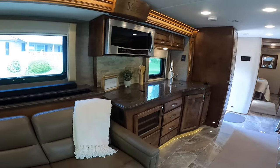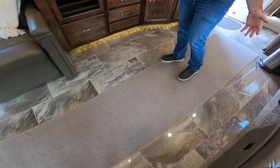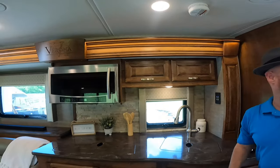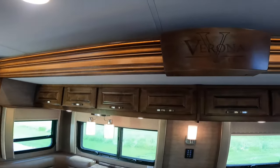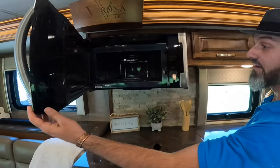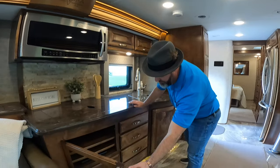This is a 50-amp service unit with two rooftop air conditioners, both 15,000 BTU with heat pumps. The floor is polished porcelain tile with nice rope lighting underneath the countertops, accent lighting in the slide fascia, and the top of the slide fascia is lit as well. Gorgeous kitchen with all stainless steel appliances — you've got a big 30-inch convection microwave oven and a true induction electric cooktop with a cover to give you more countertop space.